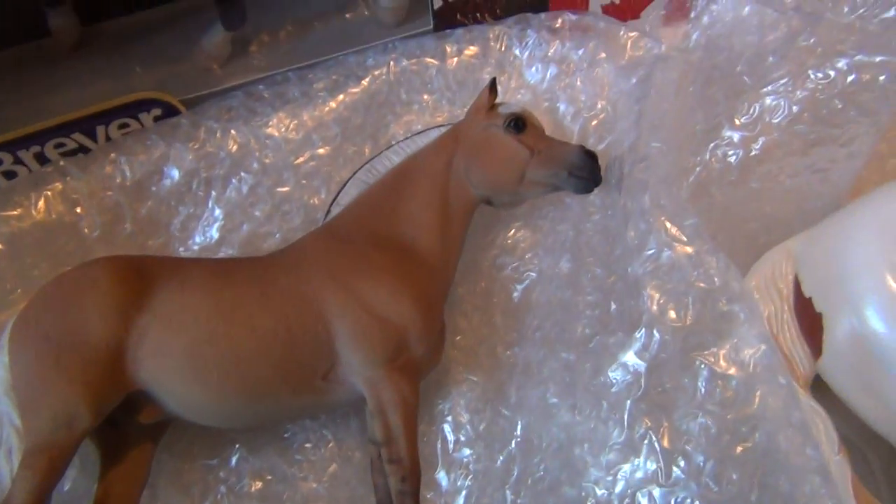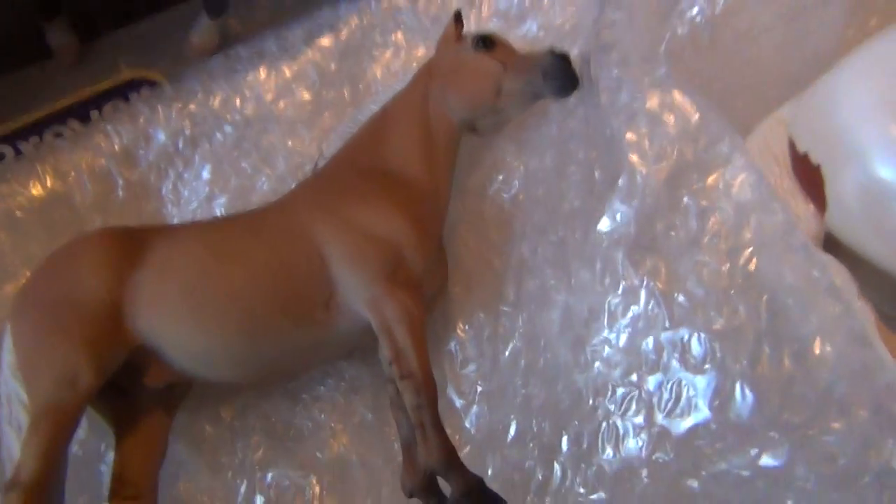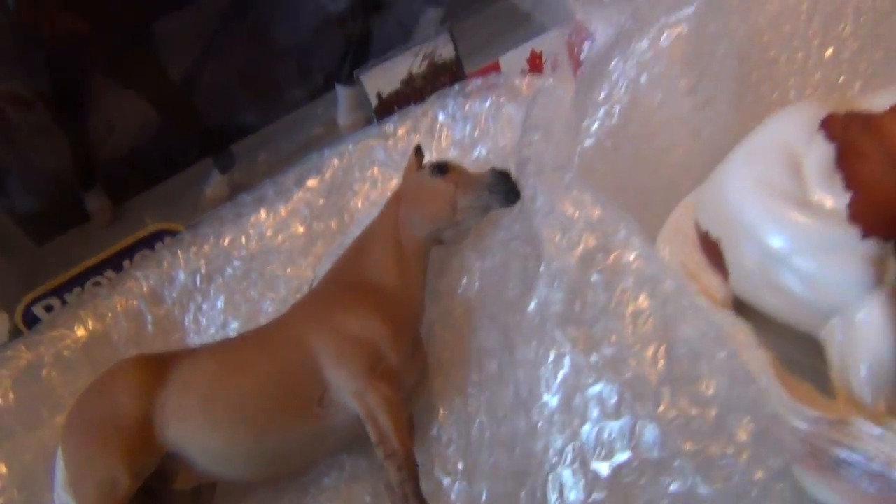He has a few issues — his ears are messed up and one of his legs — so I have to repaint those parts. But he is so cute and I love him. Does he have his little Northlight stamp somewhere? Yeah, if you can see — the camera probably won't focus on it — but yeah, his little Northlight stamp. Anyway, I love him. He is so cute.